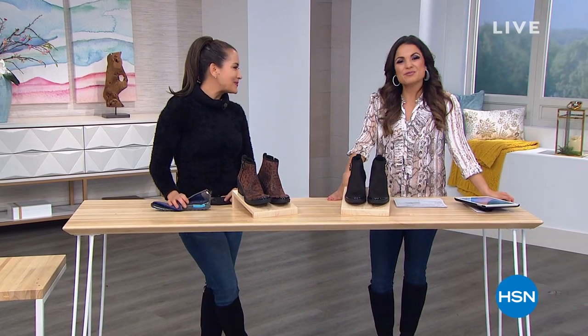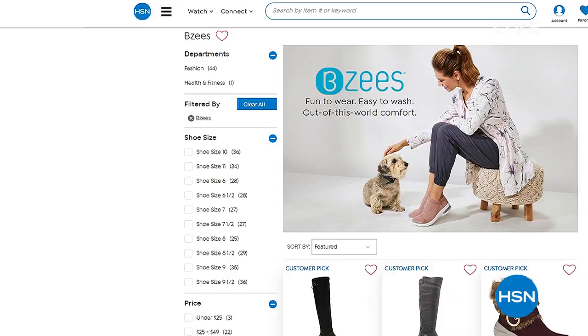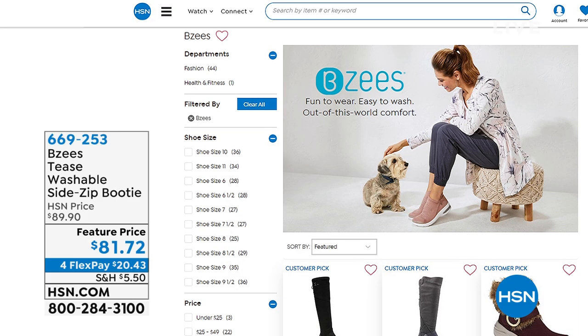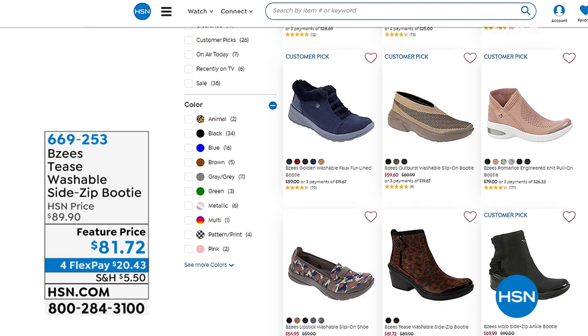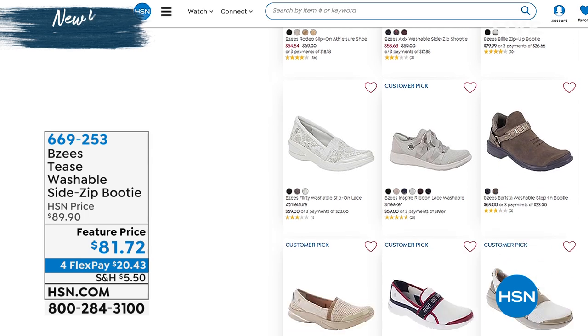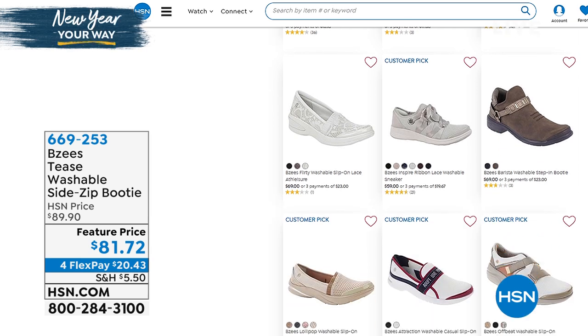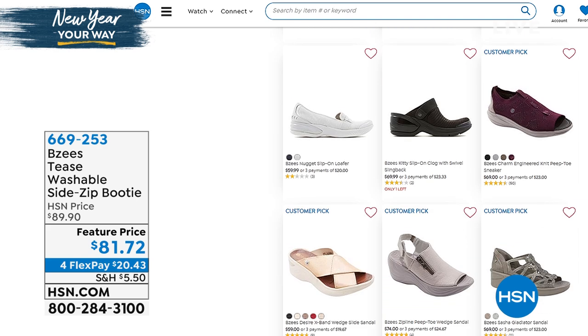Thank you, April. That was really fun — I had a great time shopping with all of you. If you want to see more from BZs, go to hsn.com and type in BZs. You'll find everything we have to offer — great sale prices, lots of different styles. It is a good time to be shopping shoes here at HSN — fantastic price points and three or more flex pay on everything today.